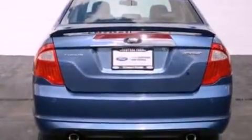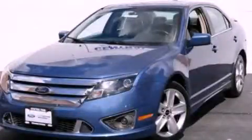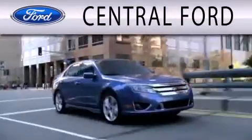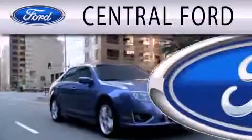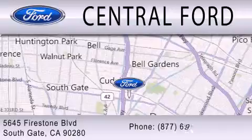This vehicle is sure to sell fast — call and arrange your test drive today. Central Ford is dedicated to doing everything possible to ensure the experience you have selecting your next vehicle is as pleasant as possible. We are located at 5645 Firestone Boulevard in Southgate.